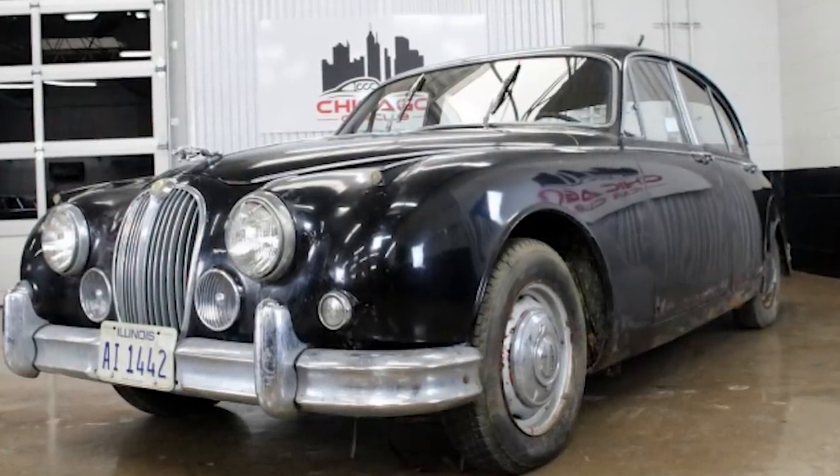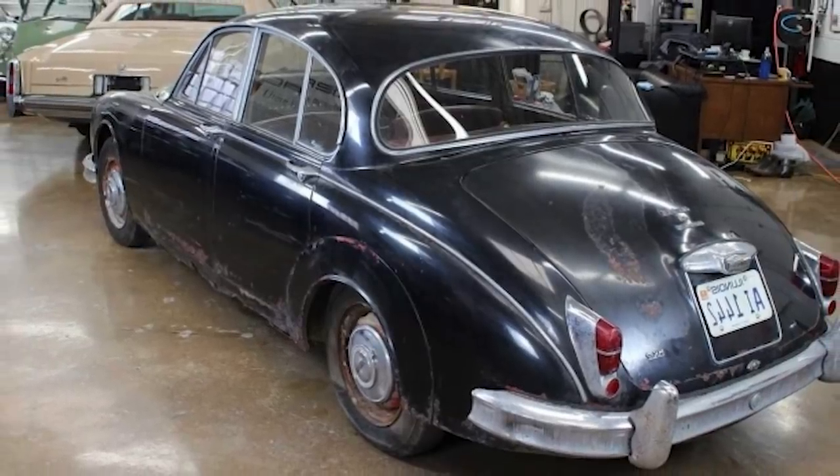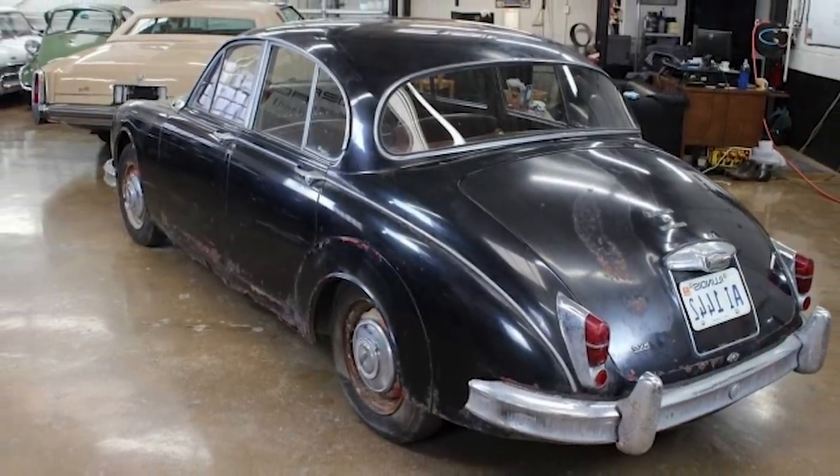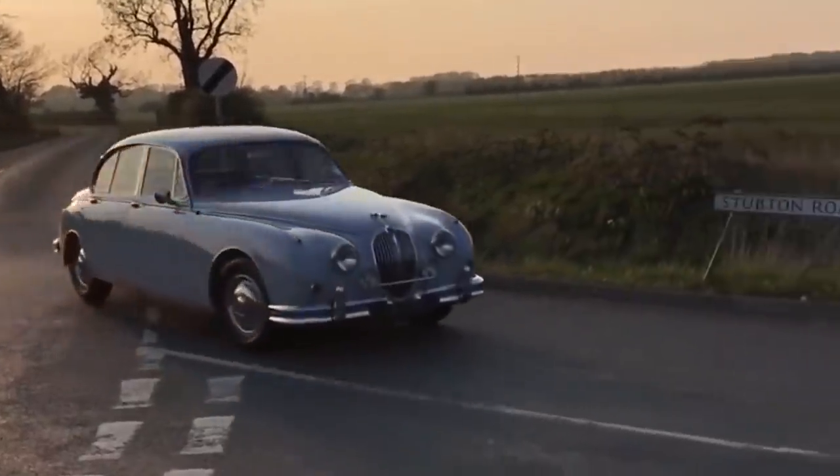Amazingly, the Smith's Radiomobile under the dash of the mostly unspoiled interior still powers up almost 60 years after the car was built. Jaguars aren't just great-looking cars — they were built to last.